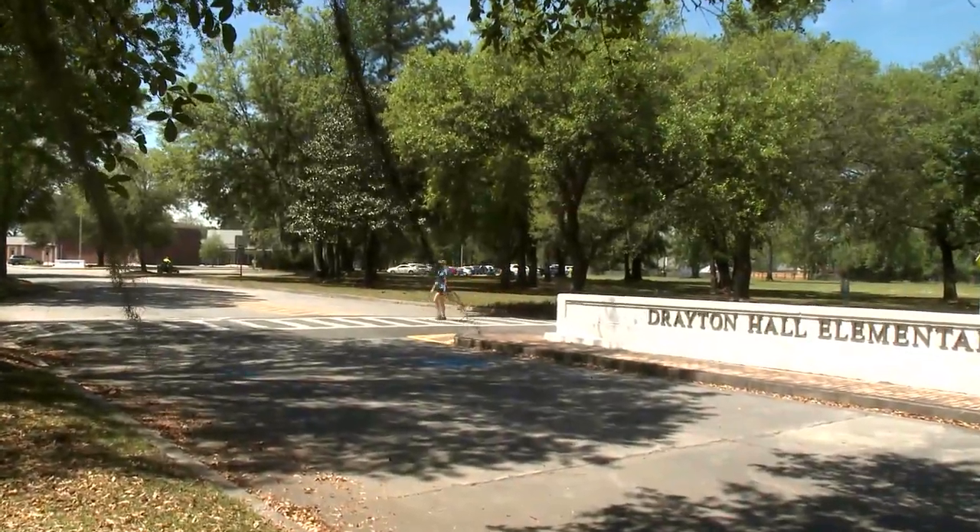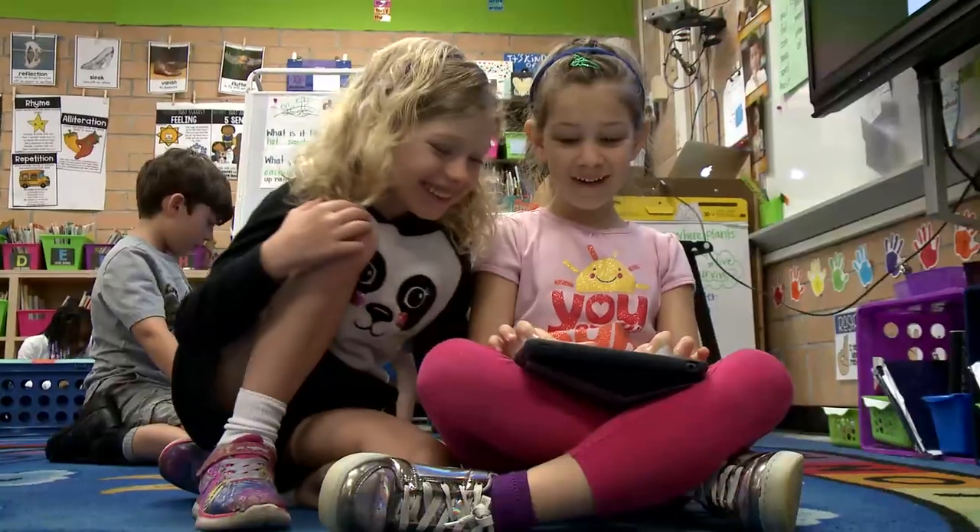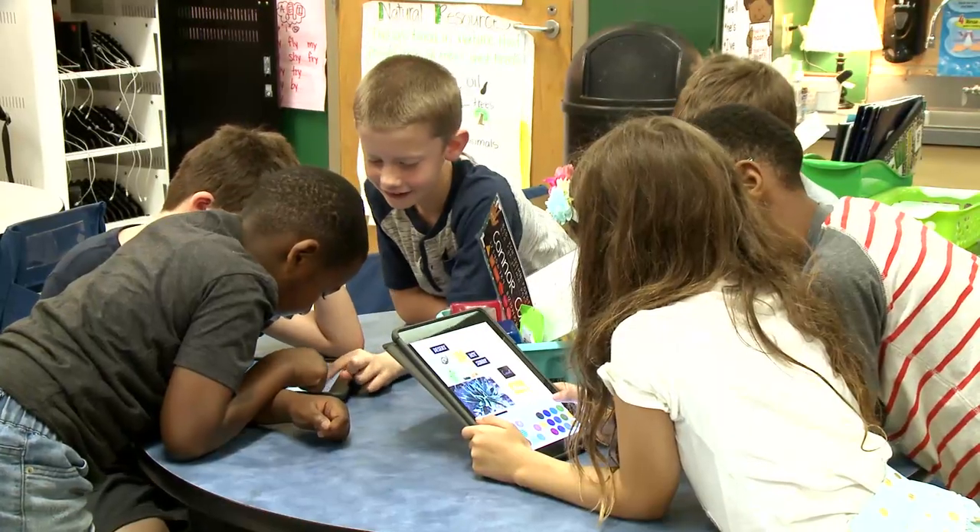Welcome to Drayton Hall Elementary School. We are a one-to-one iPad school that believes strongly in creativity, collaboration, and leadership.